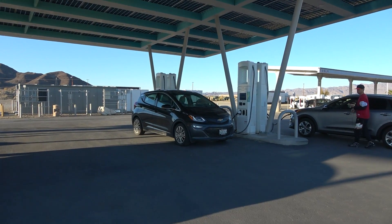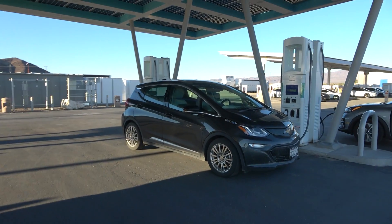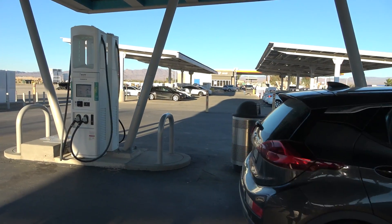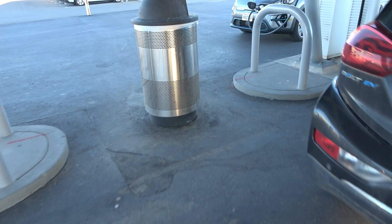Hello everyone and welcome to another News Coulomb video. I'm just roaming around the greater Southern California region, and I thought I'd stop by Electrify America in Baker, California, because this is a site I've visited a number of times. I actually charged here when there were only about six 50-kilowatt chargers, no solar canopy, no covering — but that was years ago at this point.